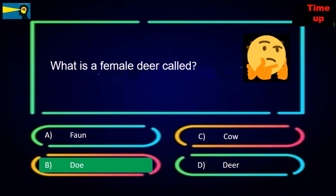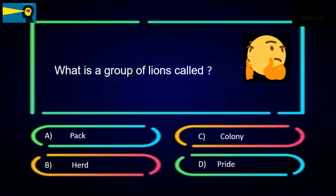What is a female deer called? The options are doe, cow, or deer. The answer is doe.